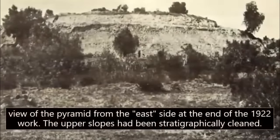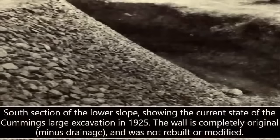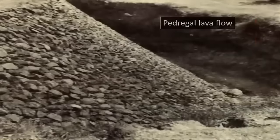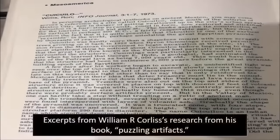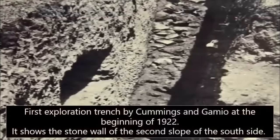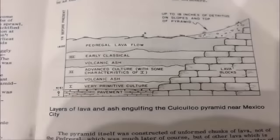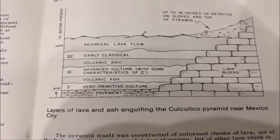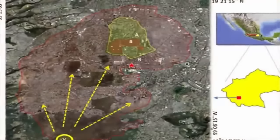Cuicuilco was hardly more than a small mound with some scraggly trees growing upon it back in 1922, before Byron Cummings received permission from the Mexican government to begin an excavation at the site. During initial excavations, Byron noted that the well-known Pedregal lava flow had partially engulfed this ancient structure. He became increasingly interested in the site after learning that geologist George E. Hyde dated the Pedregal lava flow at over 7,000 years ago. Additionally, when Byron's workers successfully cut deep trenches down into this ancient lava to locate the base of the pyramid, they not only passed through the bottom of this layer, but continued through several other eras of sediment before finally reaching the high-quality paving at the original level of the structure.